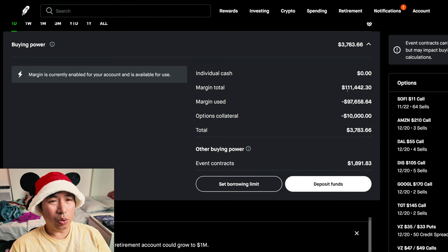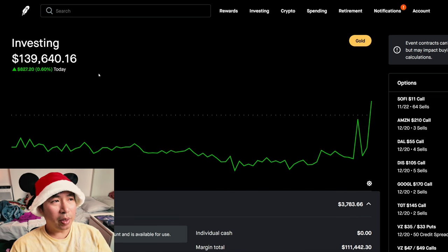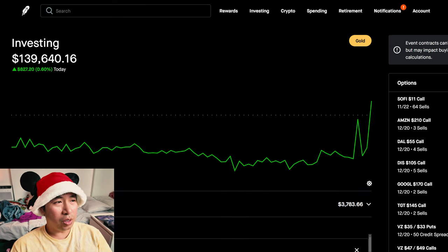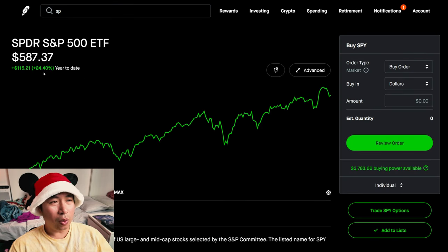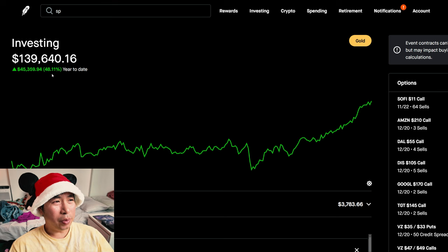This is a margin account. My margin total is $111,442.30. My margin use is $97,658.64. My options collateral was $10,000. This leaves me with $3,783.66 in buying power. So I'm pretty much at $140,000. As you can see, I'm 48.04% up year-to-date. Compare that with SPY — year-to-date for SPY is 24.40%. So I'm about 24% higher returns year-to-date than SPY.